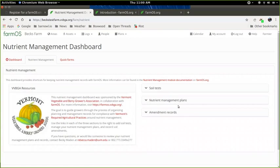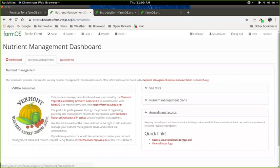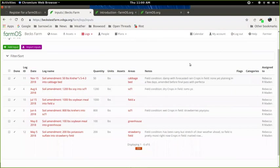The last piece is recording your actual amendment records — different from the plan you developed originally. This is what you've actually done throughout the season. We created a quick form you can load on your phone whenever you put an input or amendment into your field. You can walk through this form, add all the information, and it will create a log in the system. Input logs have a date, a name, a quantity of what was added, notes, and they're linked to a certain area.